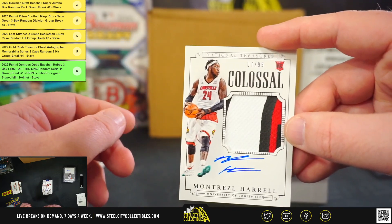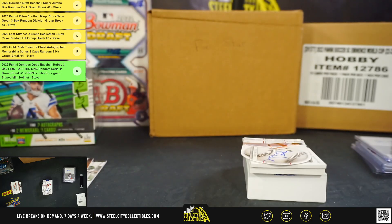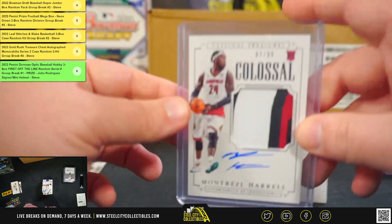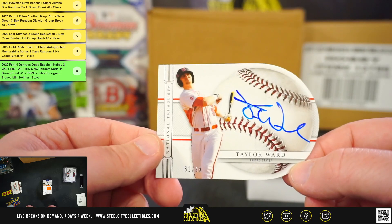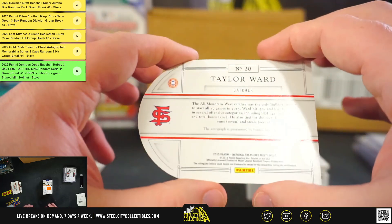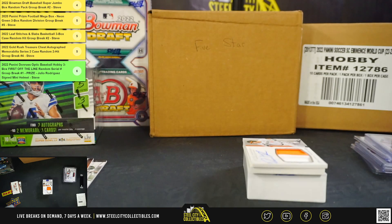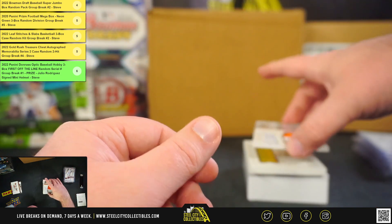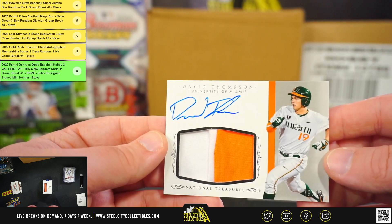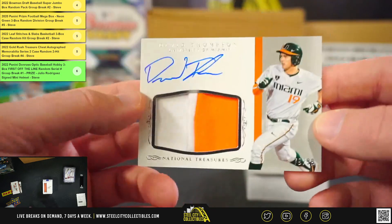Colossal patch rookie autograph, Montrezl Harrell, 7 of 99. Yeah, it could be one of these only basketball. Taylor Ward, 61 of 99. There's an award coming on last year with the Angels too. David Thompson, patch autograph. From the U, numbered 79 of 99.